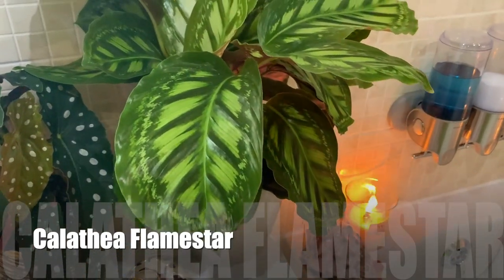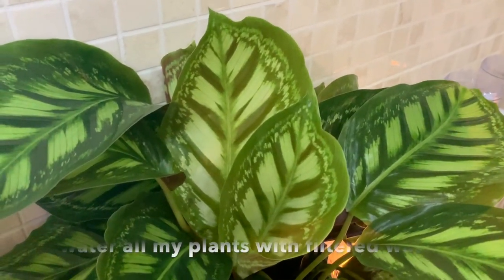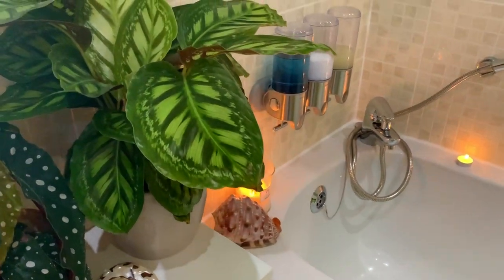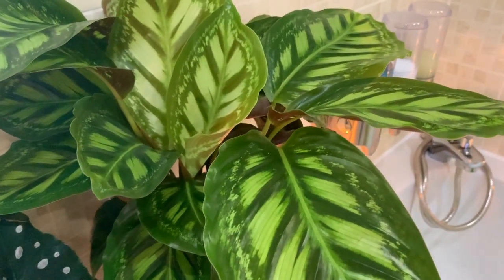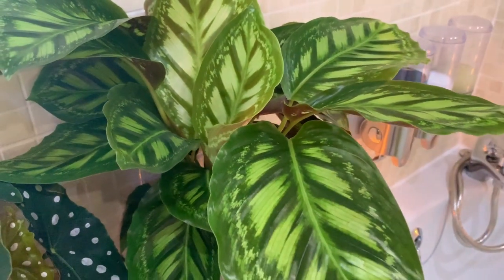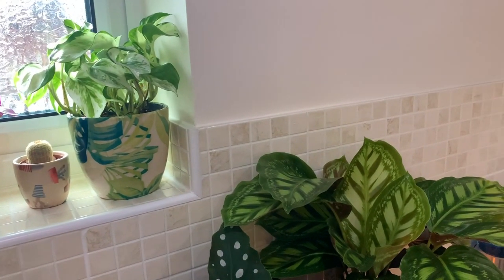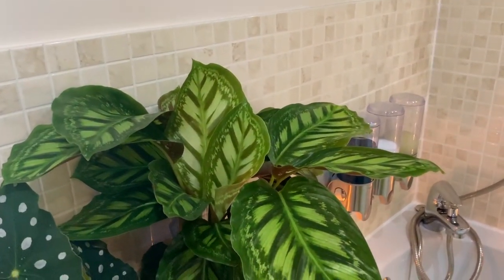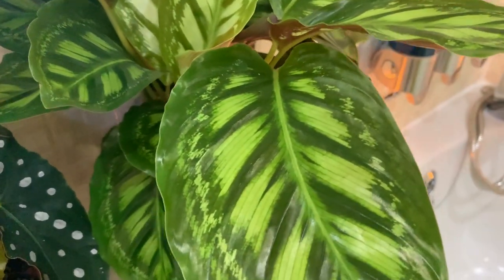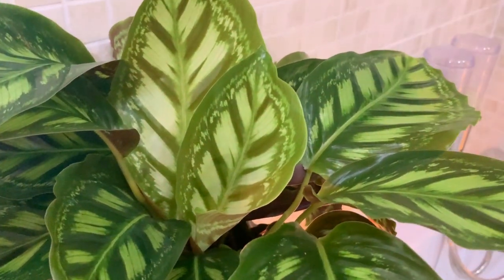Next up we have the Calathea Flamestar. I think this will be a really good spot for it because it's going to be getting lots of humidity from the bath. I do take a bath every day so it definitely won't be lacking in humidity in this room, so hopefully no crispy tips. It's not too bright where it's sat — this is a south facing window, but it's only quite bright right on or straight in front of the window, so hopefully it should be alright here. I love the markings on this one, it's really stunning — looks like a really nice healthy plant.